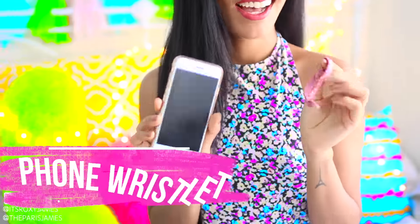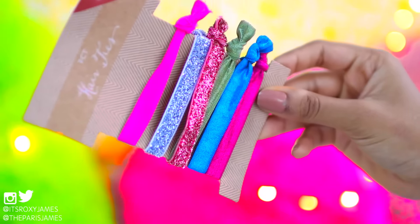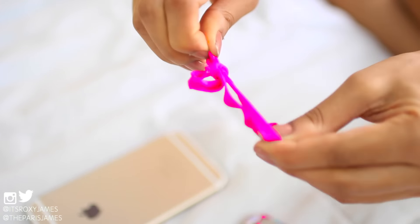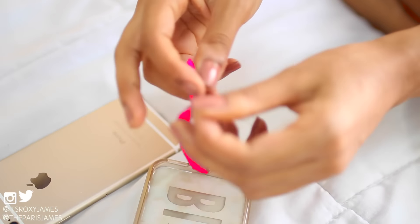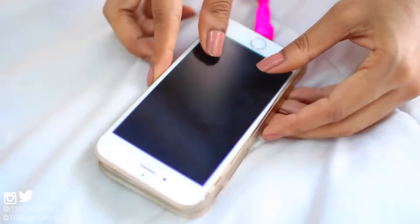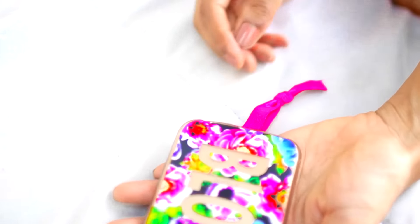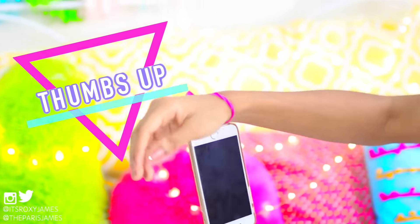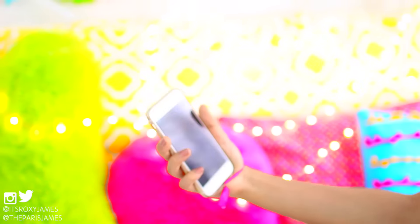We all know that at prom you're probably going to want to Snapchat or take pics, but you really don't want to be dropping your phone or taking it out of your clutch each time. A solution we found on Pinterest is to make this really cute phone wristlet. All you need is a hair elastic and a fitted phone case. Just tie the hair elastic through the charging slot and knot it securely, then put your phone back in the case as usual and you'll end up with this cute little wristlet. You can always switch up the colors to match your outfit.